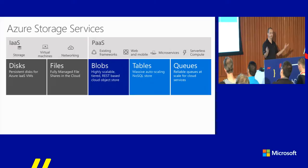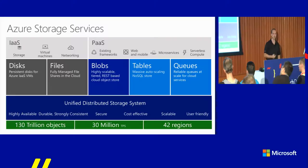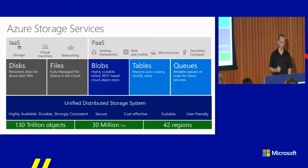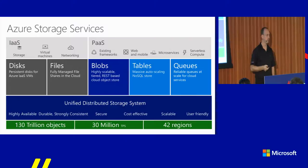Tables and queues are nice to have, but we don't generally talk a lot about those — there's much less innovation going on in that space. What's unique about Azure Storage is that our storage platform, unlike most competitors, is a single piece. The underlying hardware is agnostic to these five different product lines. Whether you store a blob, disk, or table, they're all objects at the lower layer where we handle high availability, durability, and strong consistency. This whole system today runs at 130 trillion objects at 30 million transactions per second across all 42 Azure regions, and is growing exponentially.